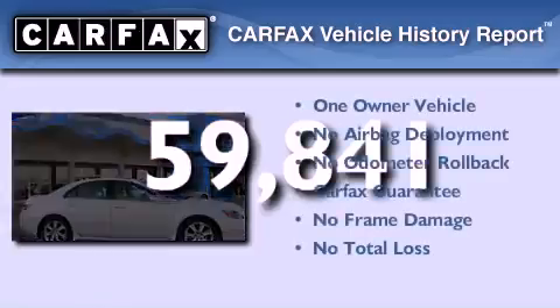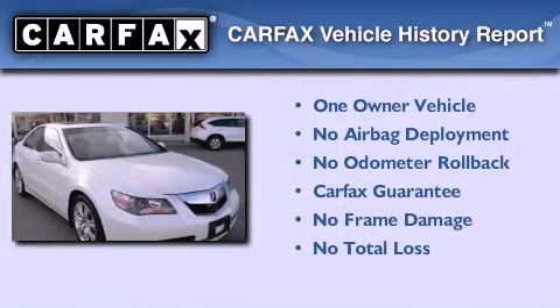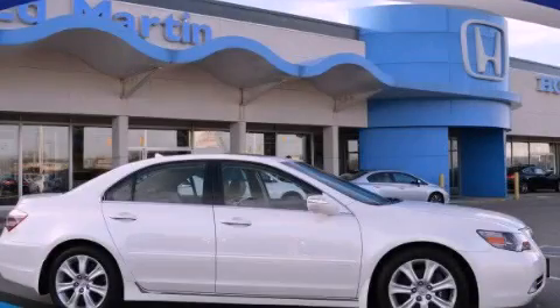This Acura has had only one owner and it qualifies for the Carfax buy-back guarantee. Contact us today to arrange your test drive.